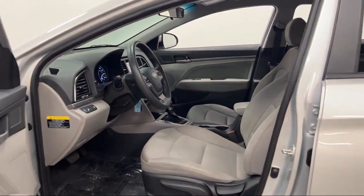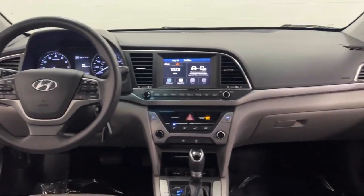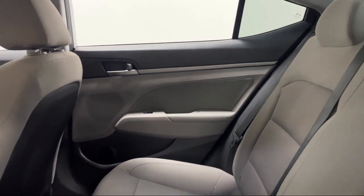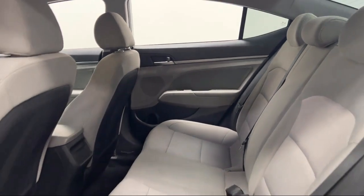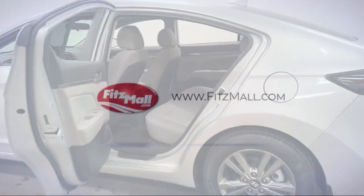Every Fittsway used vehicle we sell gets the Fittsway checkout. It's a comprehensive inspection by our highly skilled technicians, and we'll provide you a copy of the inspection report and a Carfax vehicle history report so you'll know as much about the vehicle as we do.